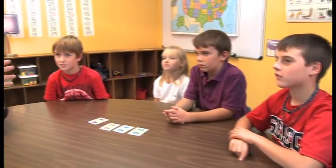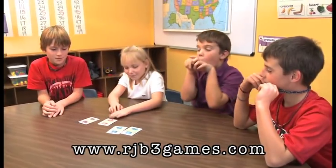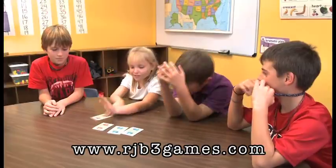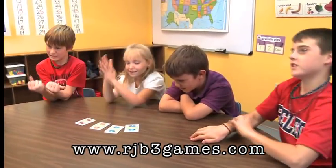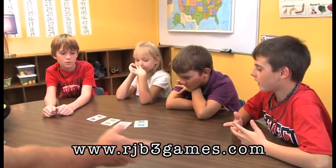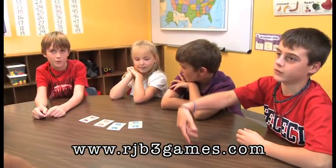5, please. 5 equals 5. Can you do a 6, Mercedes? 5 plus 3 equals 8, minus 2 equals 6. Very good. He's got 7. 5 plus 3 equals 8. Very good.